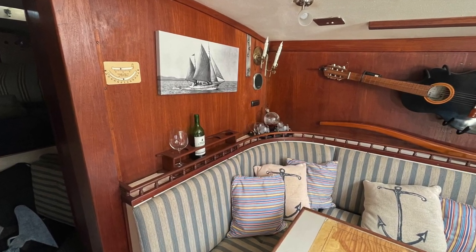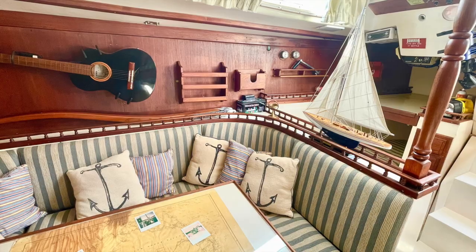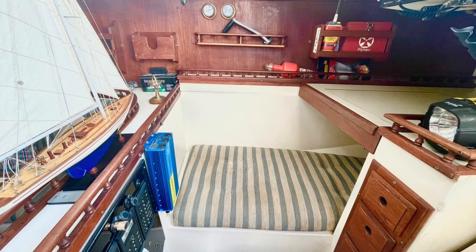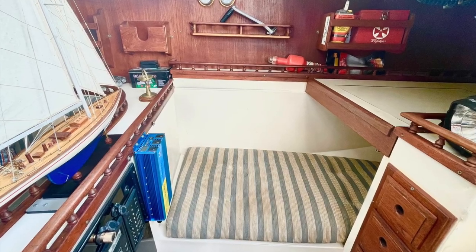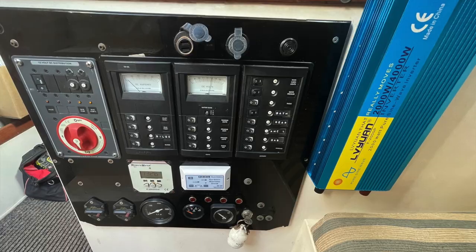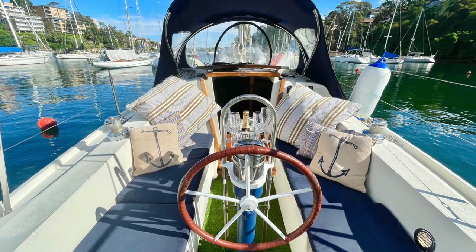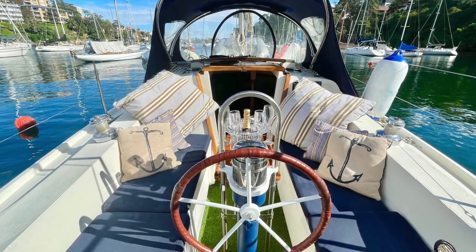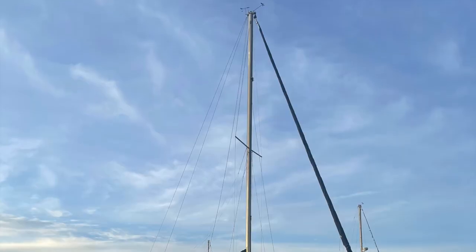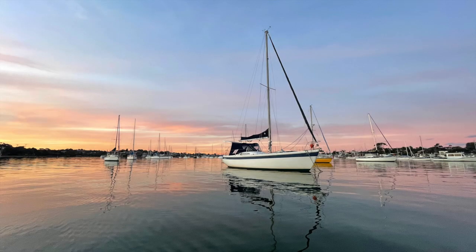This boat is big enough to sail internationally and is already set up to live on — it's very easy to be a liveaboard and has everything you'd need to comfortably live aboard. We've absolutely loved this boat and we're sure the new owners are going to really enjoy this beautiful Columbia 34. We look forward to getting in contact — please give us a call or drop us an email and we'll set up a time to take you through it.